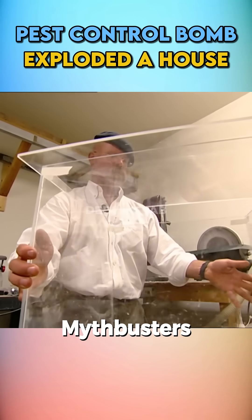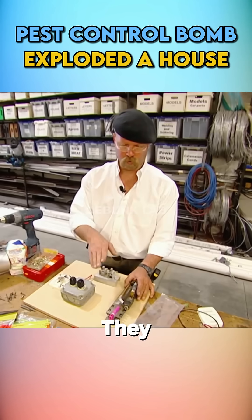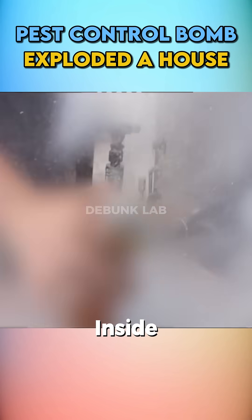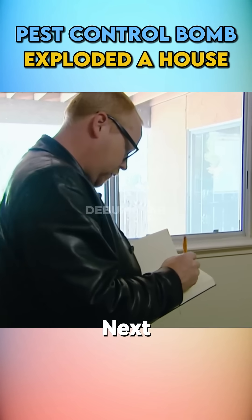To test this, the MythBusters started with a small-scale experiment. Since they needed something to create a spark inside the house, they bought four different types of spark sources. Their miniature test house was ready, and they placed an aerosol can inside. The faulty wiring caused a spark that ignited the gas, blowing the roof off the model house.